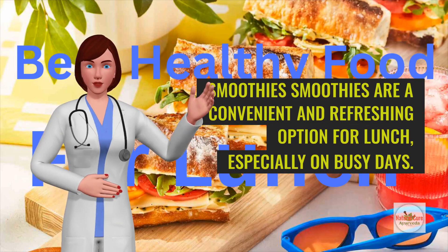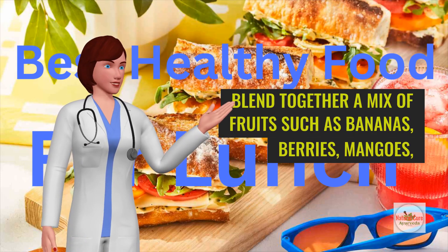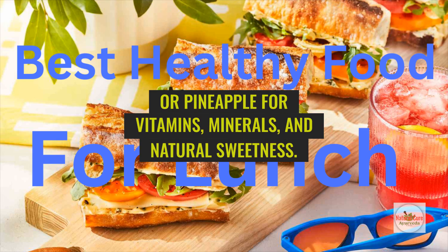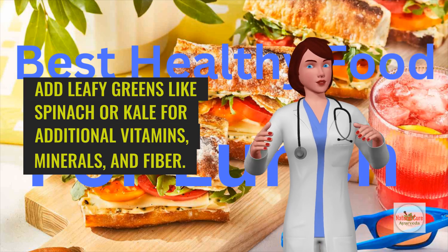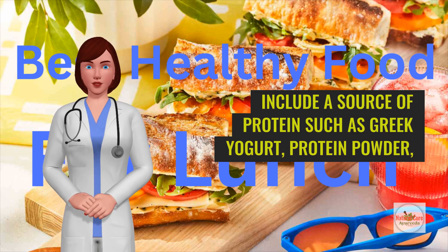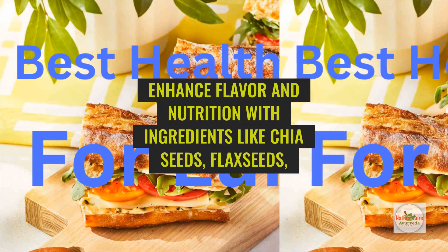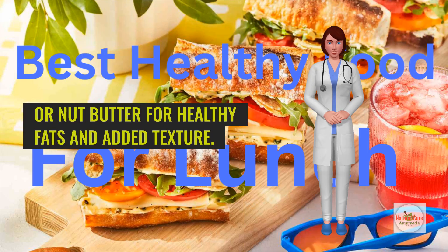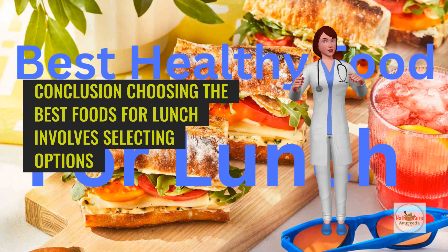Smoothies are a convenient and refreshing option for lunch, especially on busy days. Blend together a mix of fruits such as bananas, berries, mangoes, or pineapple for vitamins, minerals, and natural sweetness. Add leafy greens like spinach or kale for additional vitamins, minerals, and fiber. Include a source of protein such as Greek yogurt, protein powder, or silken tofu for muscle repair and satiety. Enhance flavor and nutrition with ingredients like chia seeds, flax seeds, or nut butter for healthy fats and added texture.